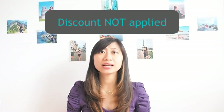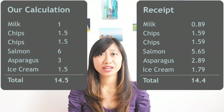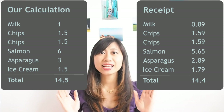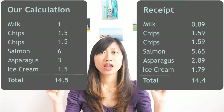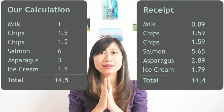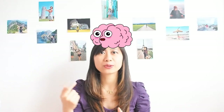You check the receipt and realize they didn't apply the discount for your favorite chips. You ask them about it and they immediately fix it. The new total is 14.40 — and you can see that this total is almost similar to what you calculated in your brain.